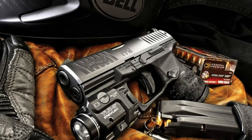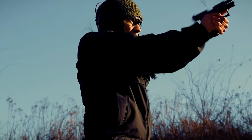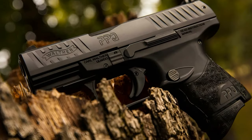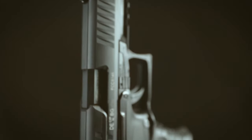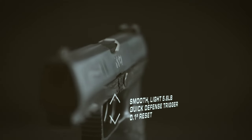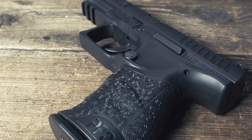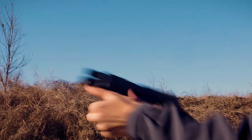Not only is it an excellent choice for concealed carry, but the PPQ-M2 also serves as a reliable defensive weapon. Its smooth firing and undeniable accuracy make owning this firearm worthwhile. With its compact and lightweight design, the PPQ-M2 is an ideal choice for those looking to carry a firearm comfortably and easily. With all its features and advantages, it's no surprise that the PPQ-M2 is considered one of the best handguns on the market.